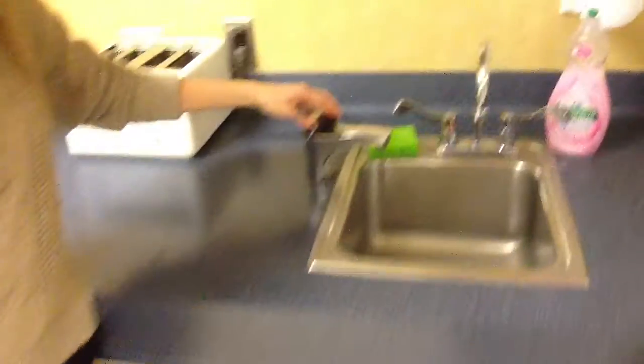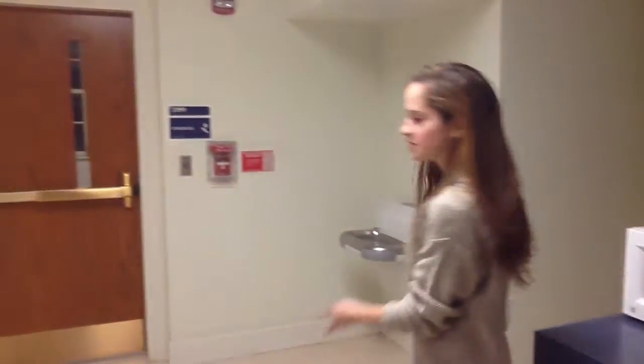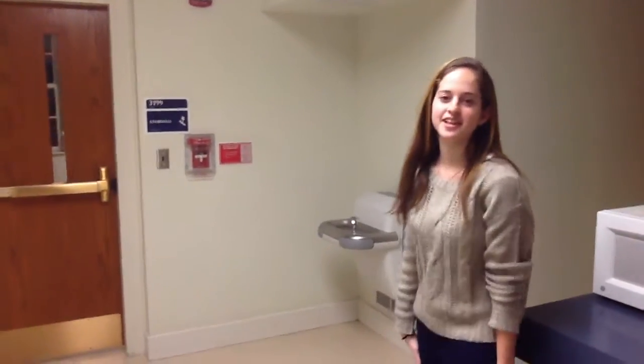This thing is also really nice — it is just boiling water. So if you're trying to get a quick meal, you can always make ramen or mac and cheese or something like that. There's a water fountain, so it's really nice.